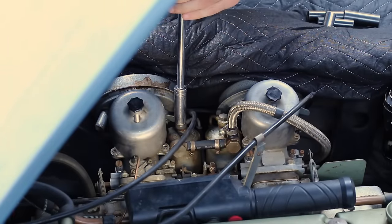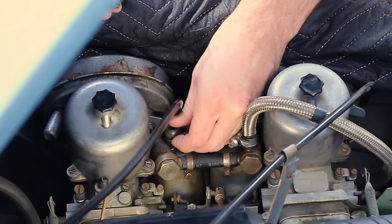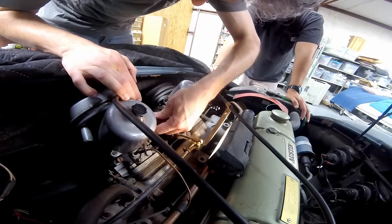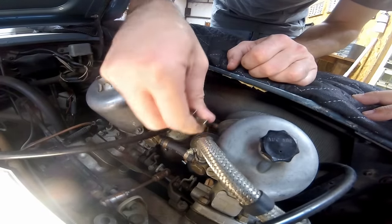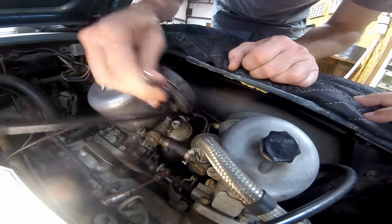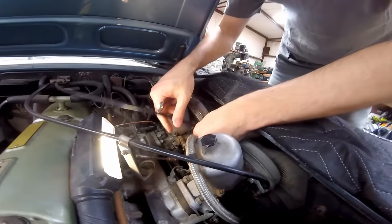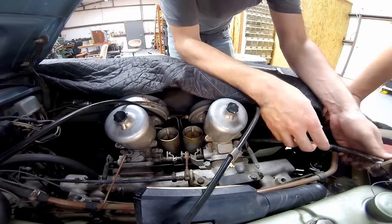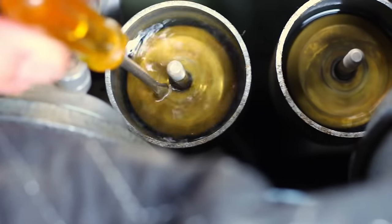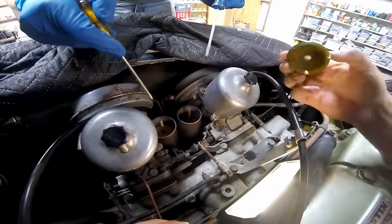Before removing the carbs completely, let's first look at the floats. I enlisted my buddy Carlos to help - he has way more skill at this than I'll ever have, but I had to bribe him with beer to work on another old British thing. Getting the top hats off the float bowls seemed like a simple single-bolt affair, but access is brutally tight and I can only turn the wrench a sixteenth of a turn each time. Eventually we got there and pulled the top hats free.